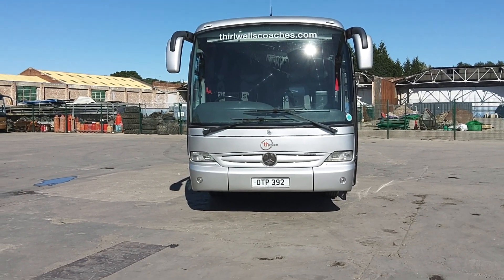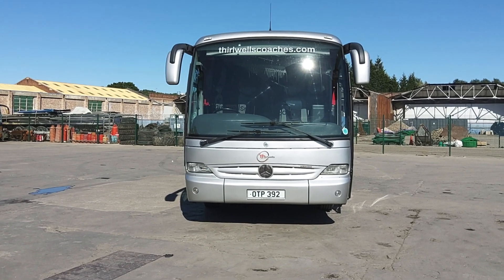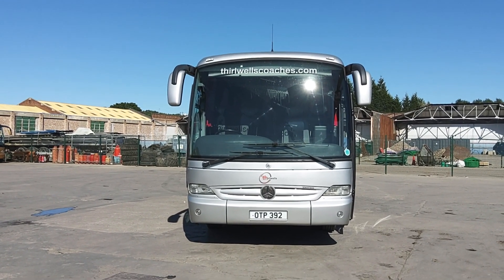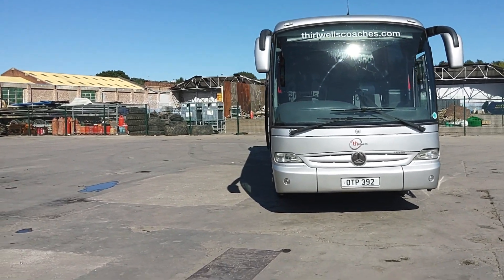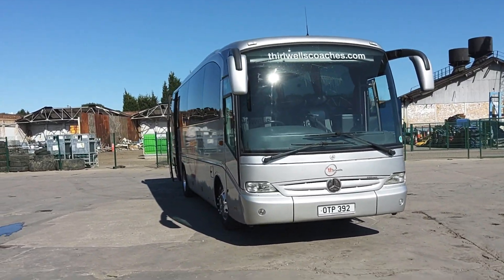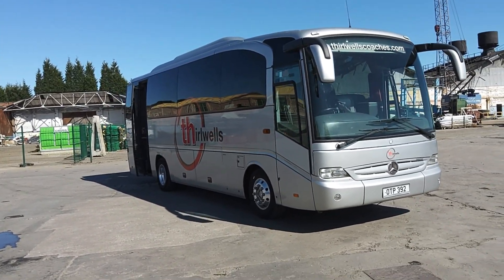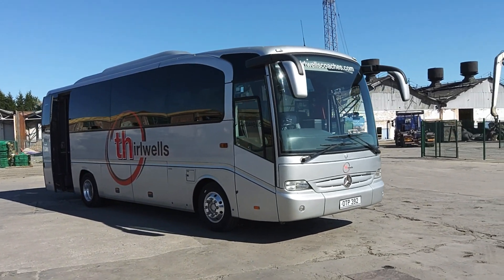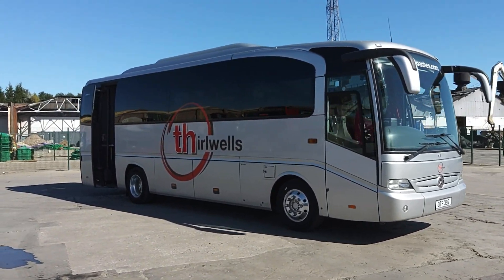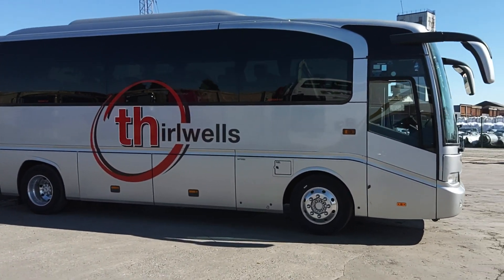Here we have a 2007 Mercedes-Benz 0510 Tourino, 30-seat executive mini coach on an 07 registration. The vehicle is operated by JH Coaches and is in the livery of Thirlwell Coaches, a small company that was combined with JH a couple of years ago. This vehicle has always been silver.